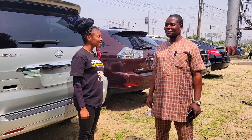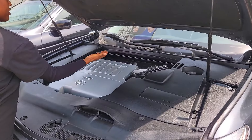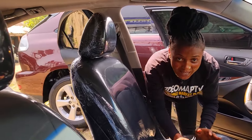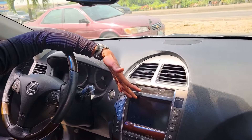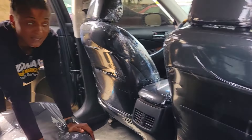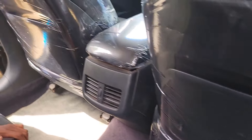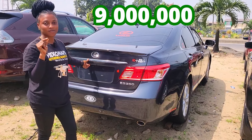Do you rent cars? No, I don't rent cars. Here's the foreign used Lexus ES 350 2011 model, 2GR-FE V6 engine capacity — a very fast engine. Here's the beautiful black leather interior, AC pumps up from here, reverse camera, sound system, automatic transmission, two cup holders, pigeonhole, keyless, buttons control on the steering, open roof. The back seat has black leather interior, three headrests, AC vent, and handrest. 2011 model. The car is going for 9 million naira only.